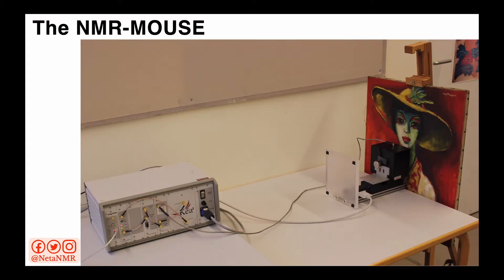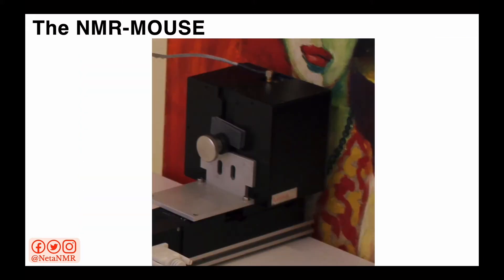The sensitive volume can be at a distance somewhere between around 2 mm to around 2.5 cm from the sensor. Here you can see the NMR mouse in action — the magnet is the black cube close to the painting, connected to the other electronics needed to run the experiments, which in turn is connected to a computer. The magnet is really close to the painting such that the surface coil, which sends the radiofrequency pulses, is parallel to the surface of the painting.